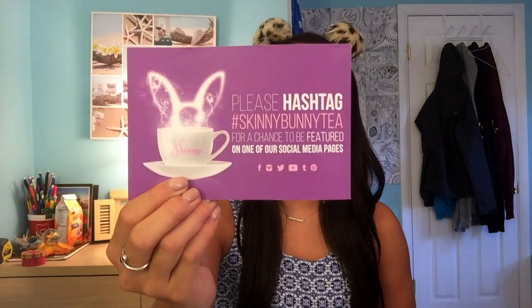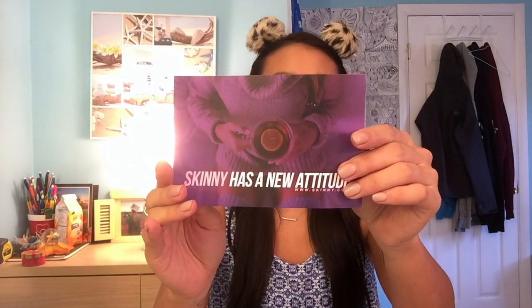It also comes with a really cute card that says to take a picture with Skinny Bunny Tea and hashtag skinny bunny tea on Instagram to maybe get a shout out. I hope that this video was helpful for you guys and that you try it and love it just as much as I do. If you liked this video please give it a thumbs up and subscribe to my channel.